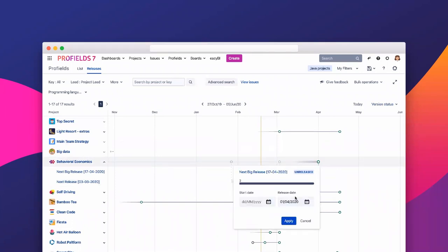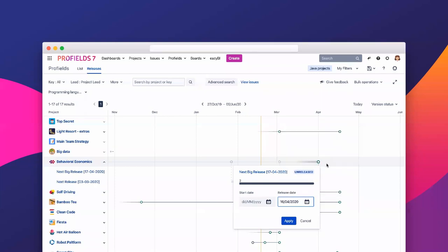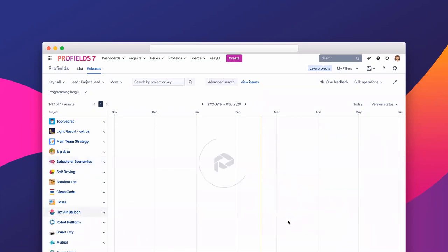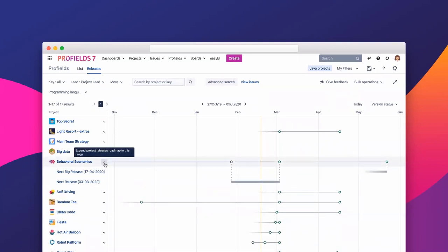You can also change information directly from the pop-up — the release date, or the status. What's important to mention is that not all users will be able to change information. In Profields we've created what we call the Profields administrator role, which helps you delegate permissions. Only users with that exclusive role will be able to change that information.